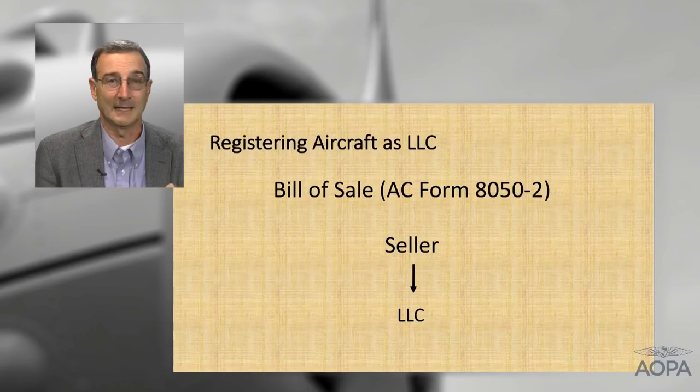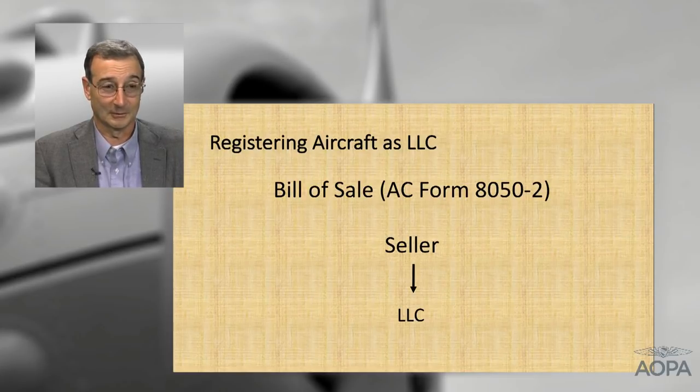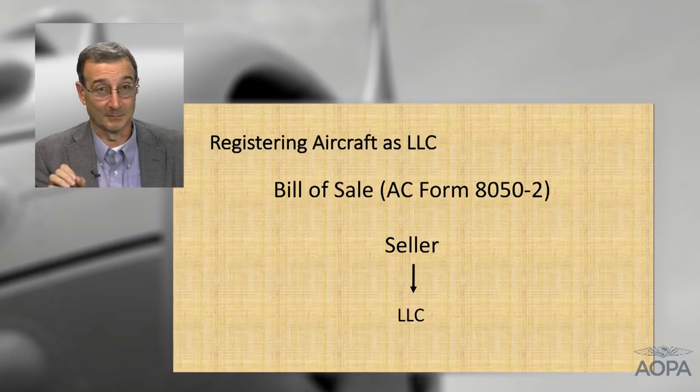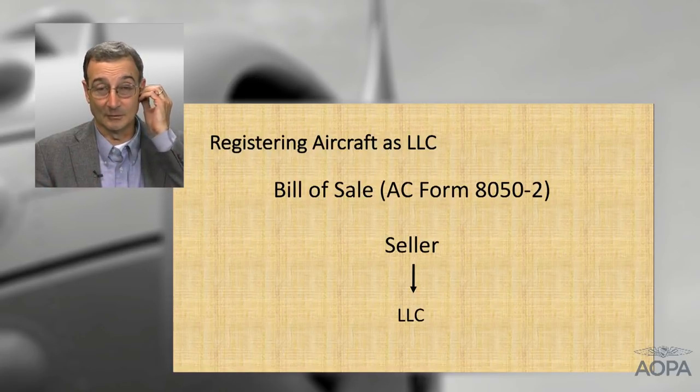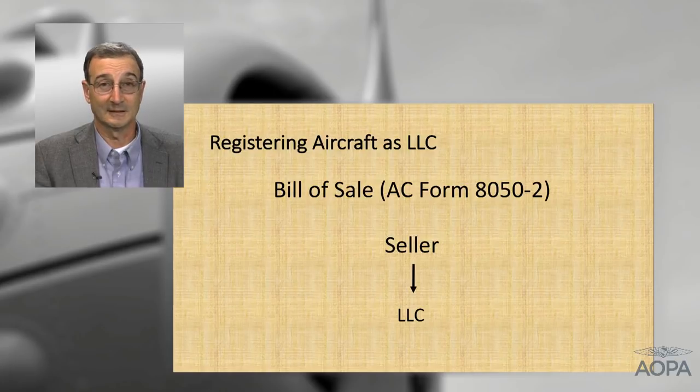Once everything is in place, the money is ready, and you're ready to purchase the aircraft, the next step is making the purchase. The bill of sale is actually pretty simple overall. The seller fills out FAA Form 8050-2, the FAA Bill of Sale Form, and that form will indicate that the purchaser is the LLC — whatever you've named it, XYZ LLC. This is unlike co-ownership, where the purchaser had to be each individual co-owner. Here it's much simplified — just the LLC as the named purchaser.